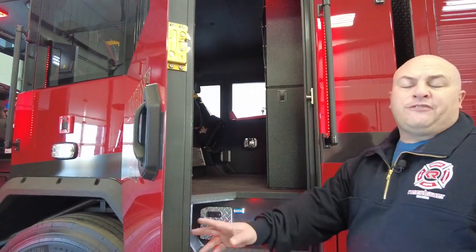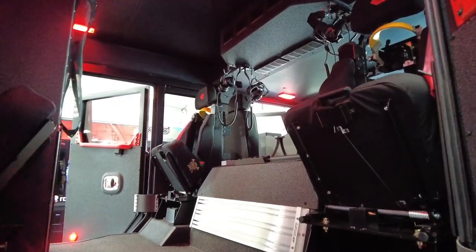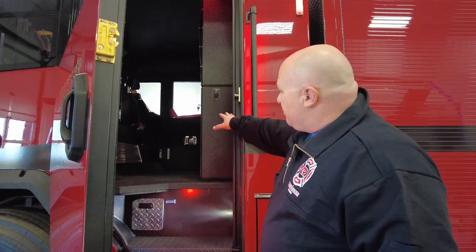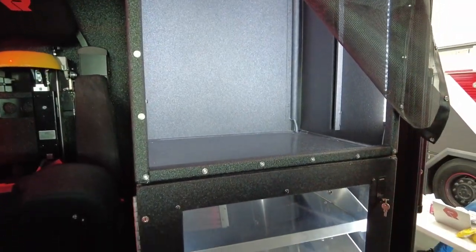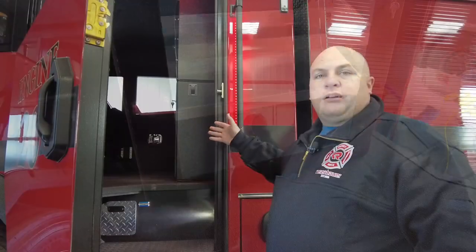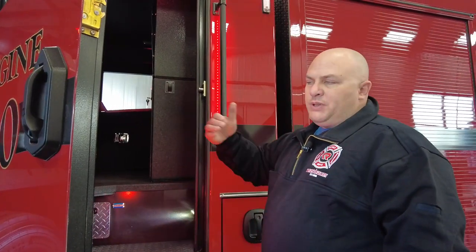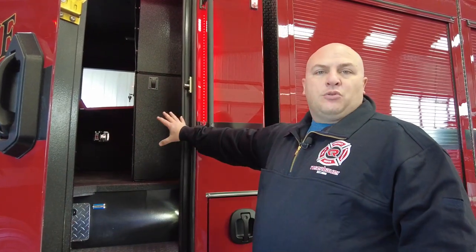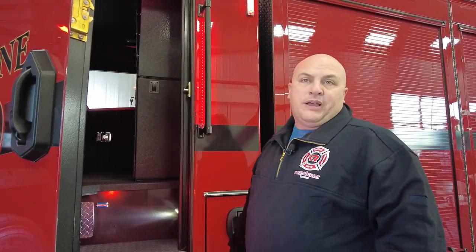Overall this truck has seating for five firefighters — driver, officer, and three in the back. Another interesting component is the interior EMS cabinet. We run a lot of EMS calls and this reduces the amount of time it takes to get our equipment out. On our old trucks it was stored in the body compartment, meaning somebody had to come out and open it up. Now everything's in a more climate-controlled area during the winter and it's easily accessible by all the fire crews.